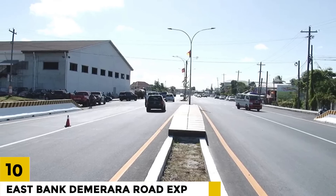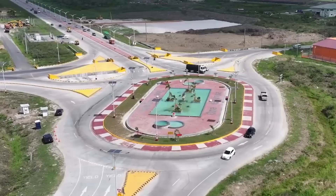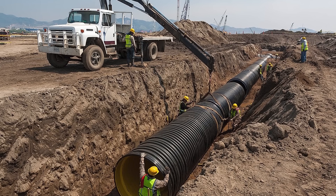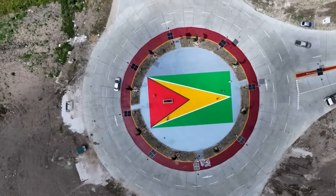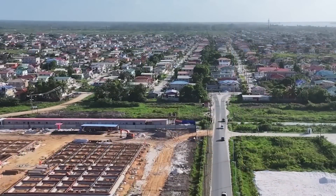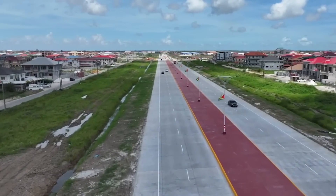Number 10: East Bank Demerara Road Expansion Project. This project expands and upgrades the East Bank Demerara Road. The road will be widened, new bridges will be built, and drainage will be improved. The East Bank Demerara Road is a key thoroughfare linking Georgetown to the East Bank of Demerara. Currently two lanes and frequently crowded, the project will extend the route to four lanes and construct many new bridges.